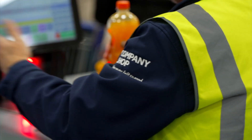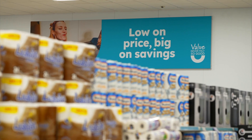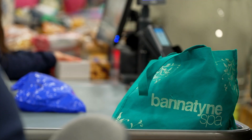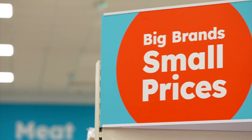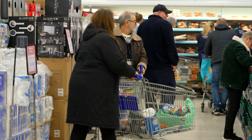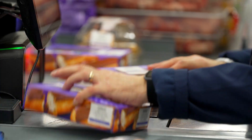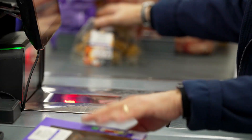Company Shops are members-only stores, free to join and accessible to anyone who works in industries like FMCG, logistics and manufacturing, the emergency services, NHS and armed forces, charity workers and those on means-tested benefits, all of whom can buy food at an average 50% less than retail prices.